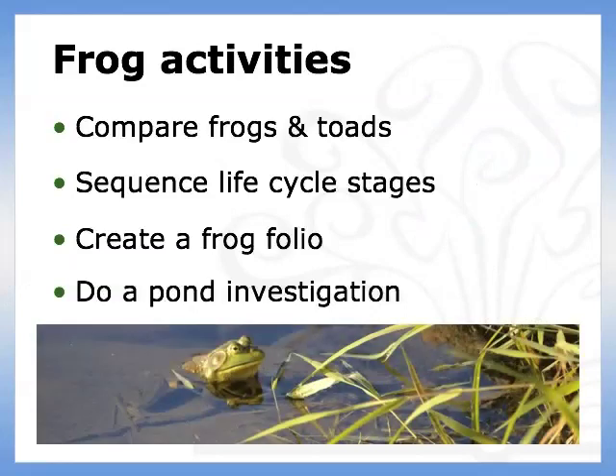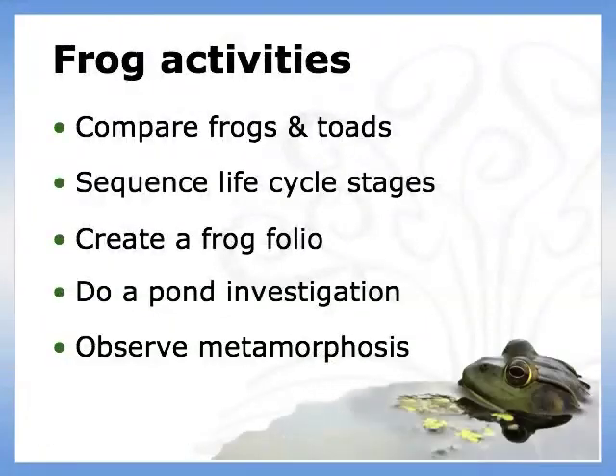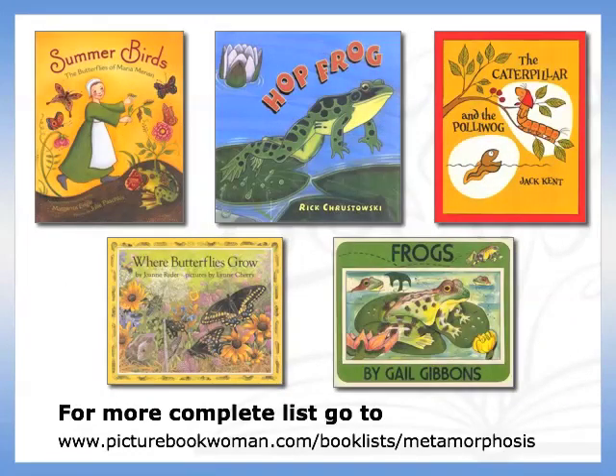Do a seasonal pond investigation — this is great for spring moving into summer. Observe and record frog metamorphosis in an aquarium. The five books I've mentioned so far make up my basic metamorphosis library, but there are many more excellent picture books featuring butterflies and moths, frogs and toads.